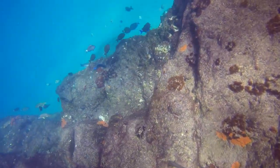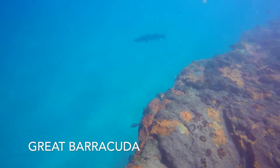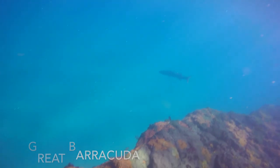Although it eventually gained my trust, the great barracuda will usually startle divers when they finally spot these beasts lurking.